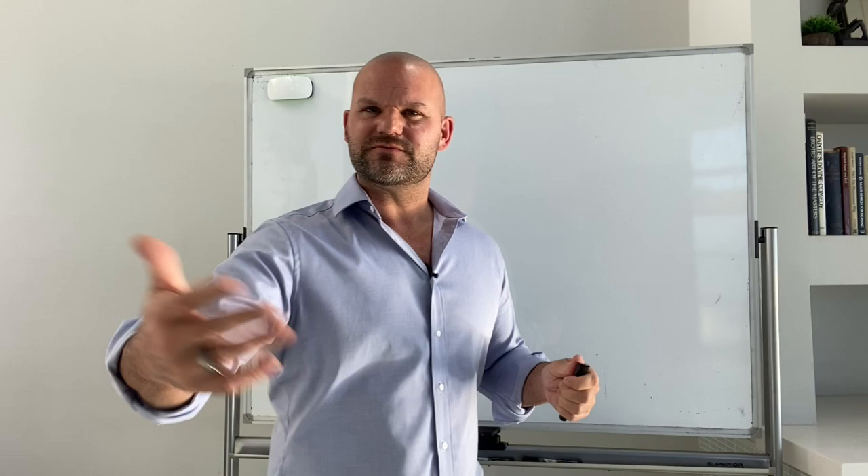Those typical areas are the belly, the butt, and the thighs. These are the areas that most women are sort of dealing with. So let's go through some of the chemistry behind this and also give you some clues about how you might be able to deal with this.